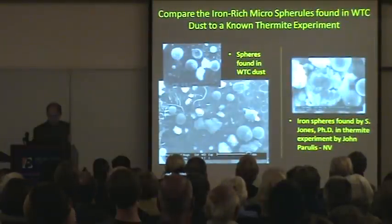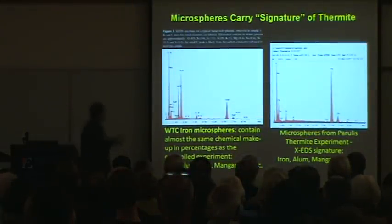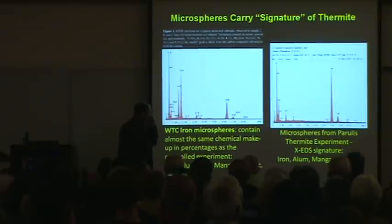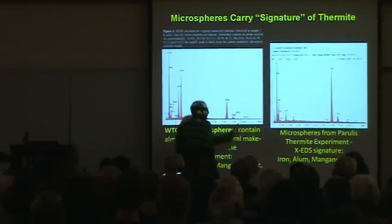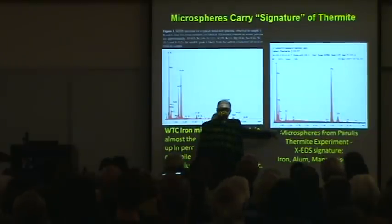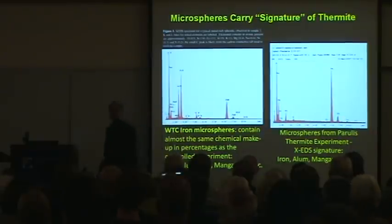Dr. Jones analyzes the dust. Through his XEDS — X-ray electron dispersive spectroscopy — he finds that we have iron, aluminum, silica, potassium, and in many cases, sulfur. Compared to a no-thermite control sample, it's basically the same stuff. It's ignited thermite. There's no question.